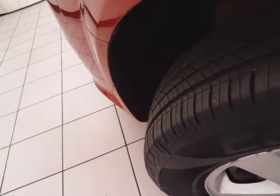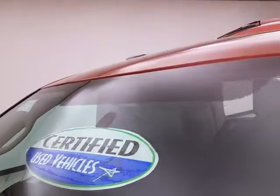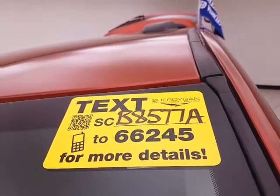All that with new brakes and approximately 75% of tire tread left. And don't forget about that certified warranty protecting your investment. For more, please go to sheboyganautocenter.com or text SCB8577A to 66245.